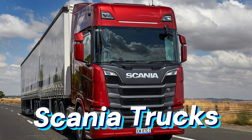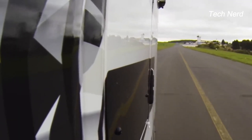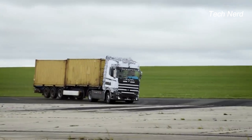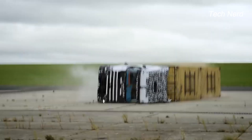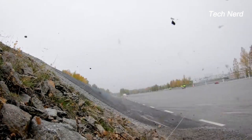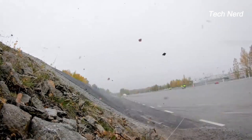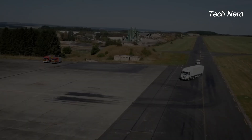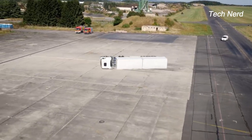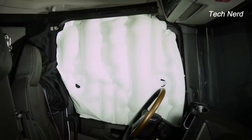Scania Trucks. During a full-scale crash test performed at Bitburg Airport in Germany, Scania Trucks demonstrates the possible impacts to the vehicle and potential injuries to the driver following a rollover accident. A Scania truck is subjected to a rollover at a speed of 50 miles per hour, simulating potential impacts and driver injuries. The truck makes a sharp turn, causing it to flip onto the driver's side. To prevent the driver from falling out, an inflatable curtain is swiftly deployed upon impact.